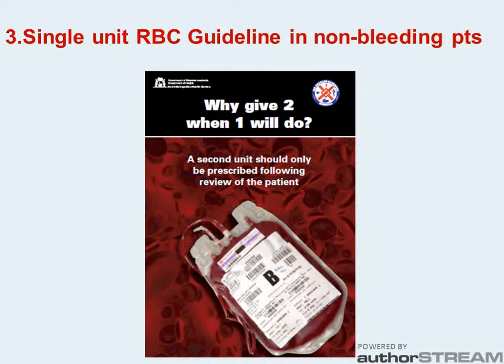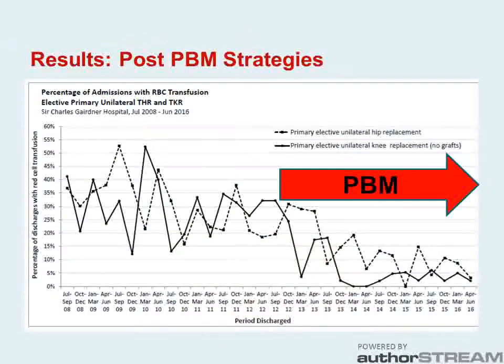There were posters and multiple education sessions to disseminate and reinforce the PBM messages. When you look at the transfusion rate post-PBM from 2013, you can see a tremendous difference. Even though Charlie's treats patients with complex medical problems, it is now uncommon to receive transfusion. In 2015, we transfused 16 patients from over 400 elective primary joints.